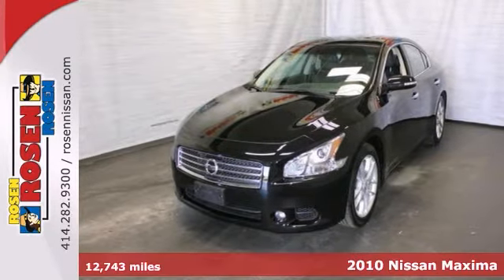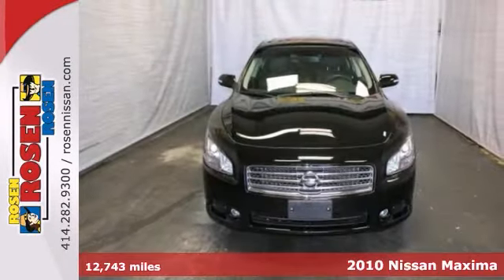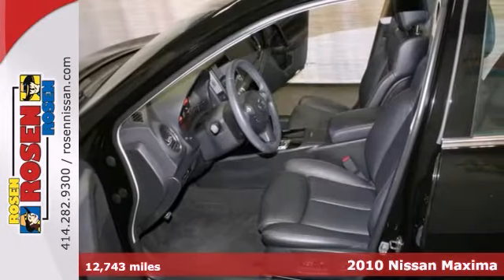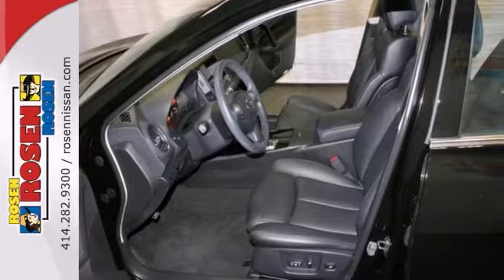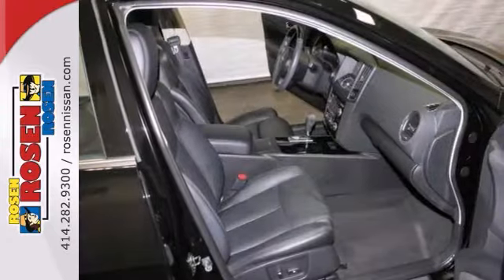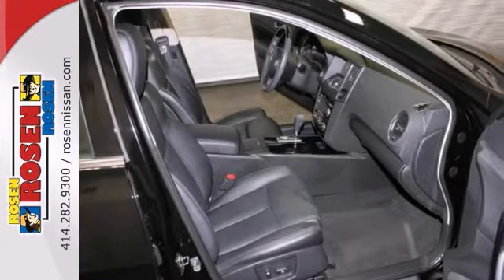You can't go wrong with this extra clean one-owner 2010 Nissan Maxima 3.5 SV. This local trade comes with the balance of its factory warranty. You'll get Bluetooth wireless, heated leather seats, climate control, plus premium sound with a CD changer.